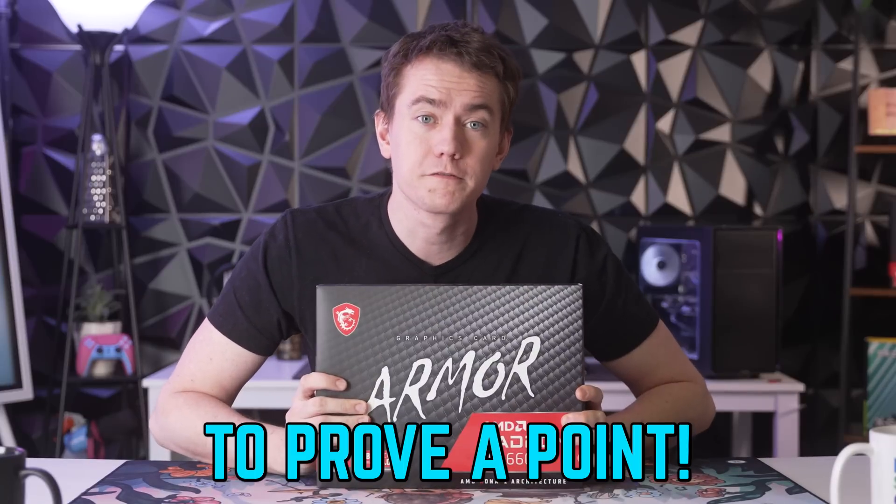We included the RTX 3050 because GALAX sent it to us, and we bought the RX 6600 to prove a point. If you want to learn how to build a PC, go watch the original $1,000 PC build with the RTX 3050.